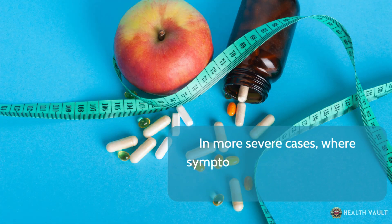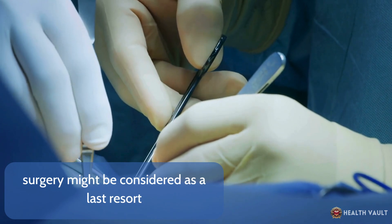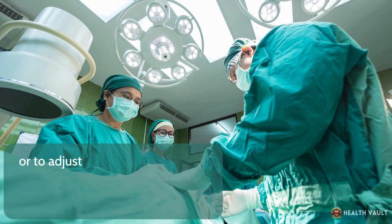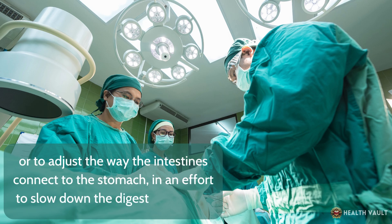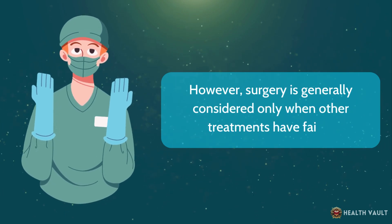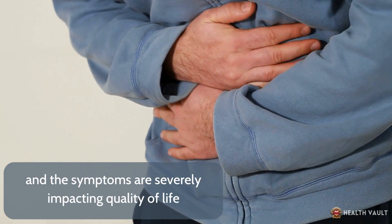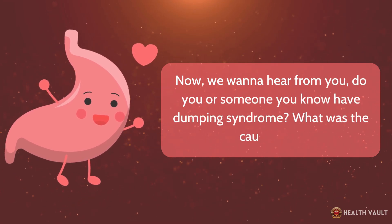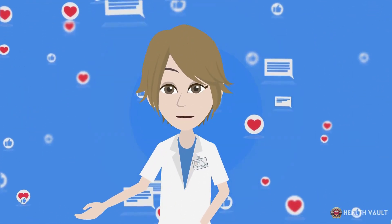In more severe cases, where symptoms don't respond well to diet and medication, surgery might be considered as a last resort. This could involve procedures to reconstruct the stomach or to adjust the way the intestines connect to the stomach, in an effort to slow down the digestive process. Surgery is generally considered only when other treatments have failed and the symptoms are severely impacting quality of life. Do you or someone you know have dumping syndrome? Share your experiences and opinions in the comments below.